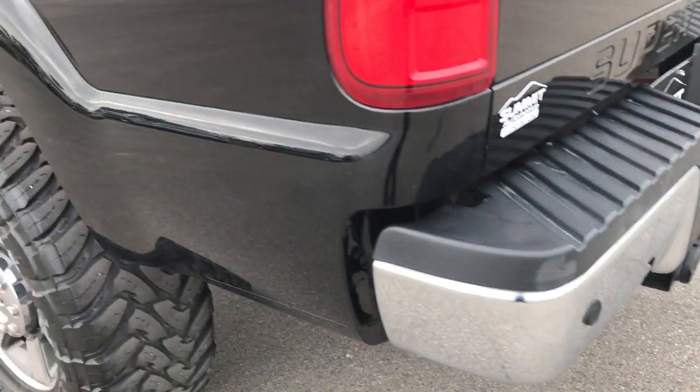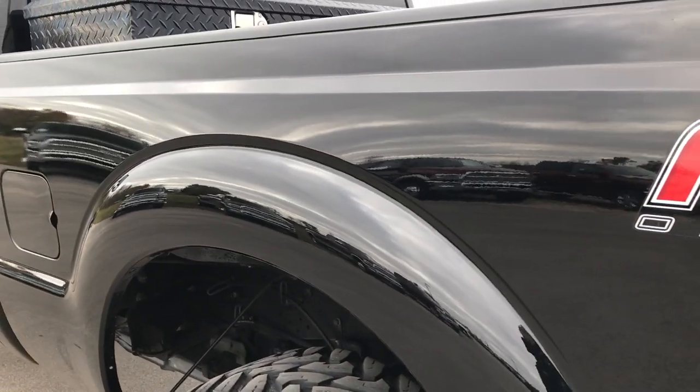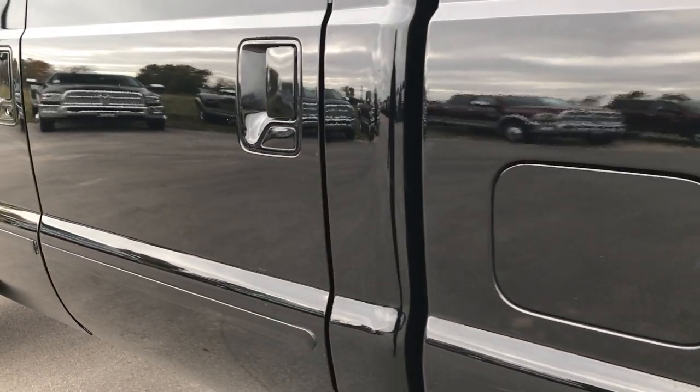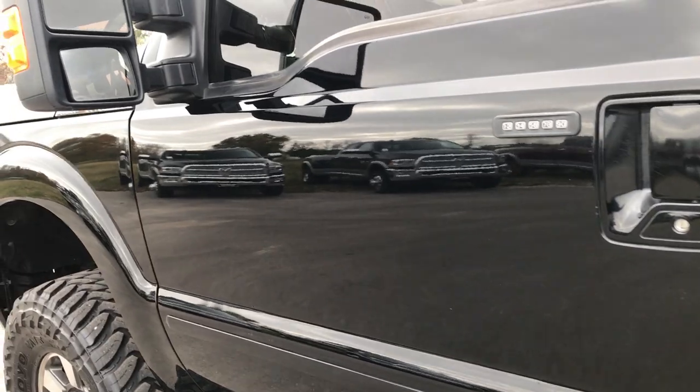As you go down this side of the truck, it's just as clean as the passenger side. We want to make sure you get the most accurate representation of the vehicle as possible, so that when you get here, there are absolutely no surprises and you'll be 100% ready to go.